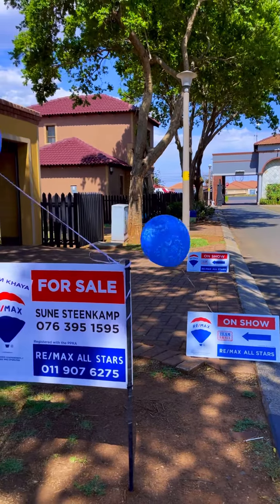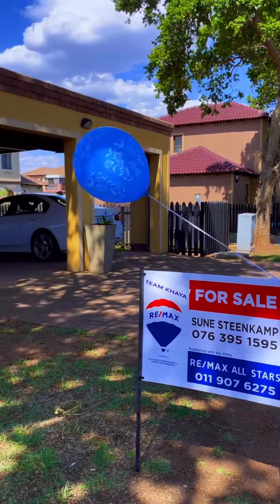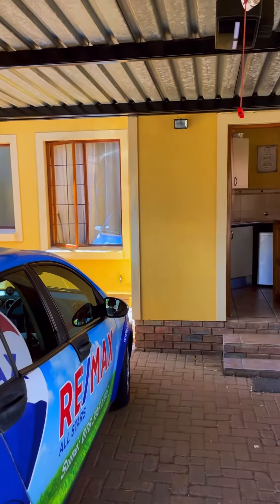Welcome to my show house at 13 Langkloof Street, Meierschig Lifestyle Estate. This property features a double carport garage.